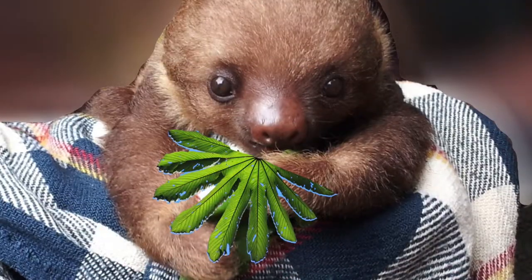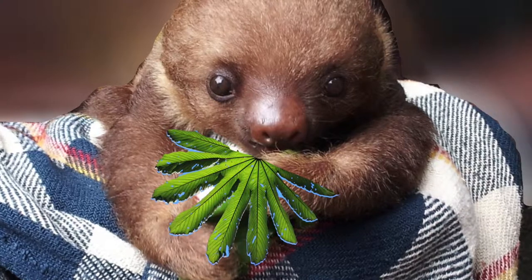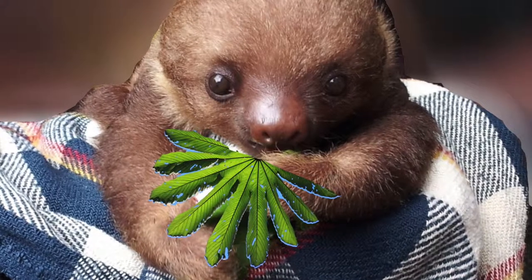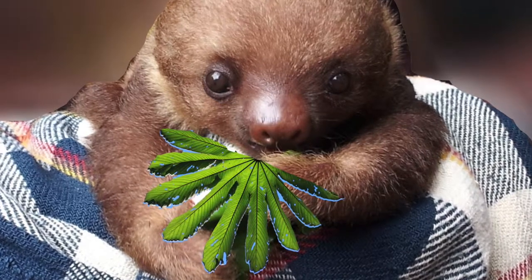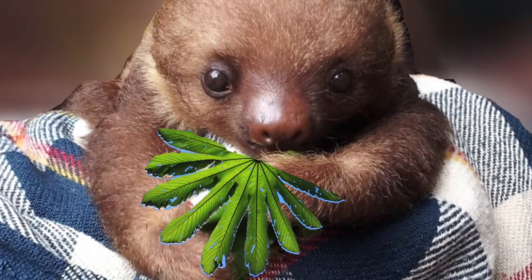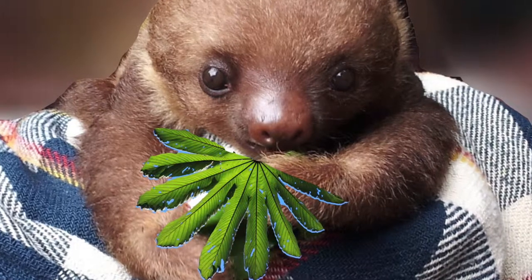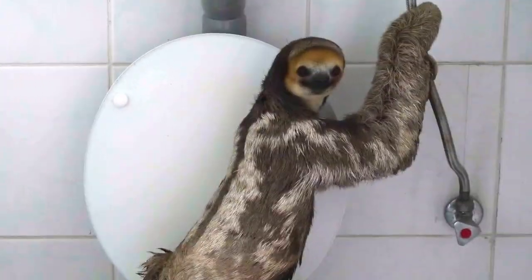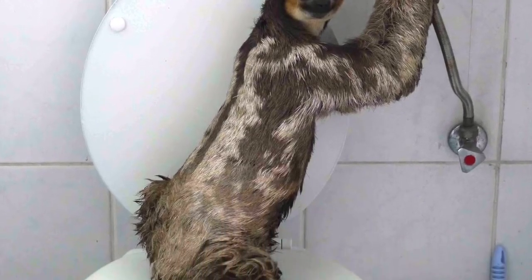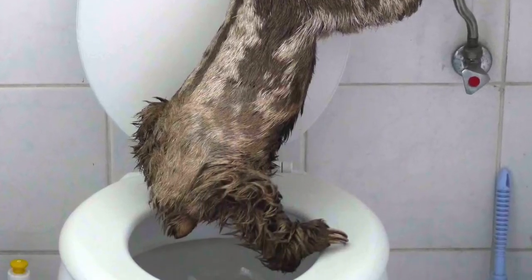As it relates to their diet, they are classified as folivores, which is a type of herbivore that specializes in mainly eating leaves. Their favorite type of leaves come from cecropia trees. However, it has been reported that some sloths, specifically two-toed ones, do in fact eat insects, small birds, and small reptiles. Linnaeus' two-toed sloth will even eat human feces when they come across a latrine.